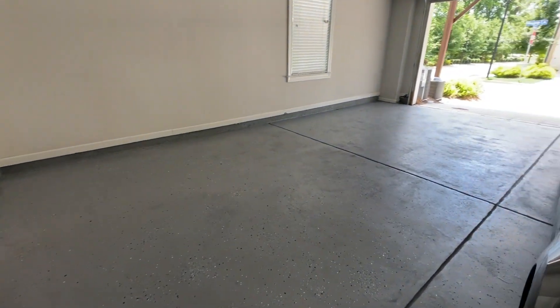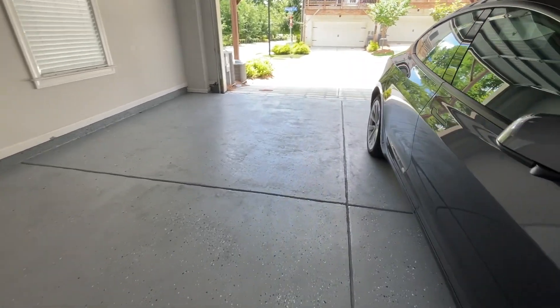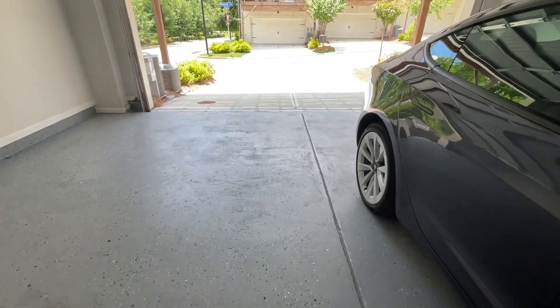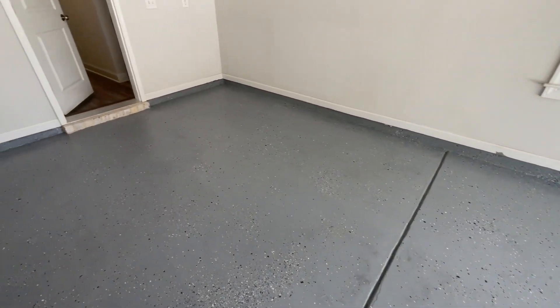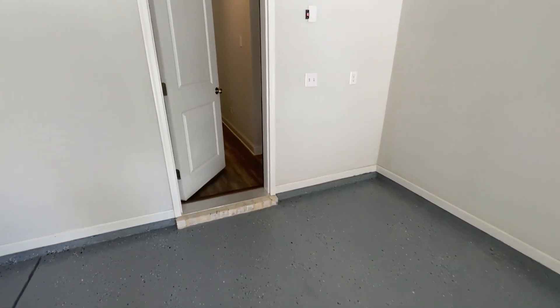They did do the floors in here, which you don't see that often. I don't know if this came with the house or if the current owners did the floors, but anyway, a nice touch.